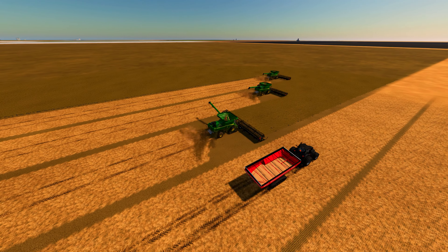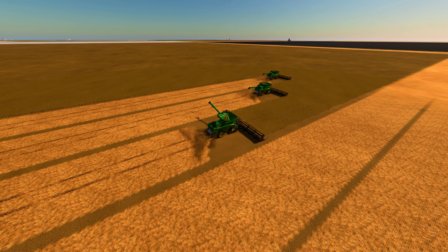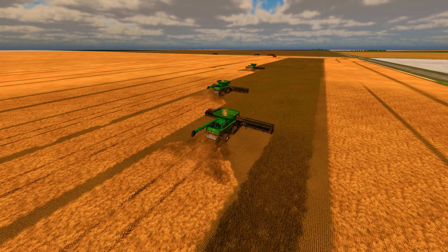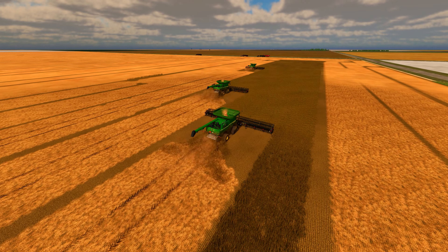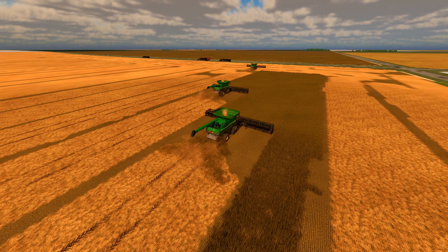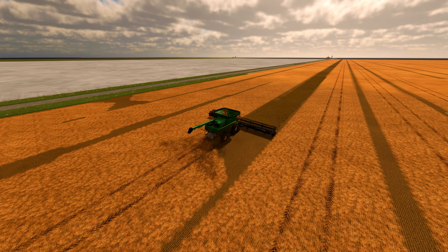The harvest begins with precision and efficiency. The farmers work in unison, their harvesters moving swiftly through the rows of soybeans. As the day wears on, the sound of the machinery echoes across the fields, a constant reminder of the hard work and dedication that goes into producing the crops that feed and fuel the world.